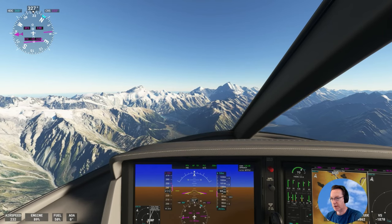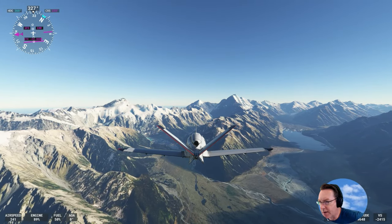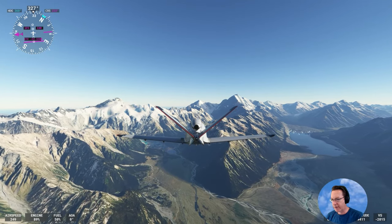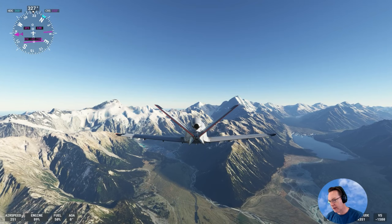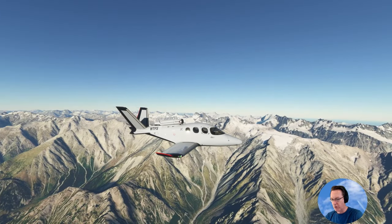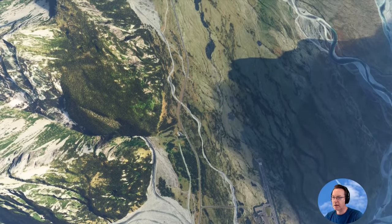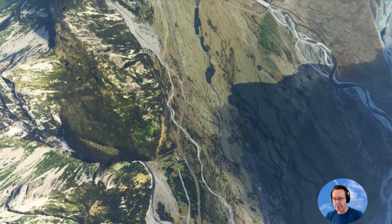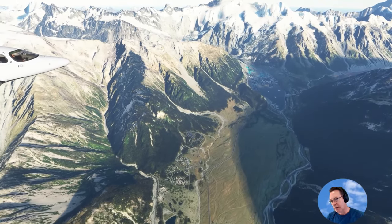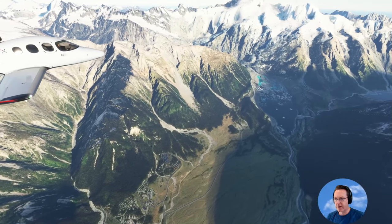Just dropping the altitude a little bit so we can have a look-see. You can see it splits into two valleys here basically. On the right is the Tasman Glacier, and on the left is Mount Cook Village. Down below us to the left there's a beautiful hotel called the Hermitage. You can see it there — it's right in the middle of the screen. Beautiful place to stay. It's got massive windows, kind of six or seven meters high, looking out up over Mount Cook.